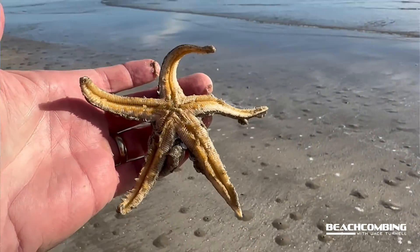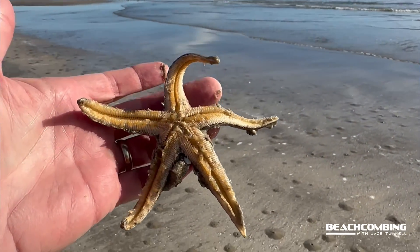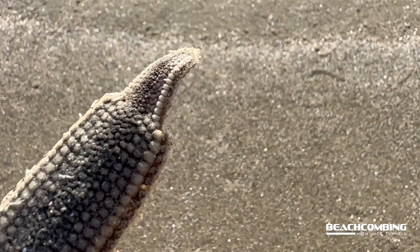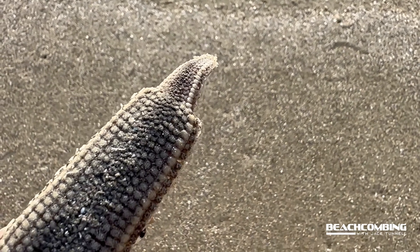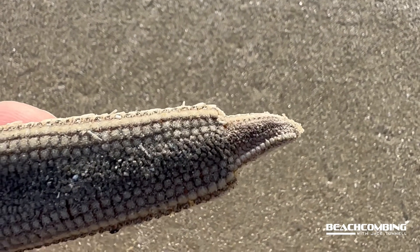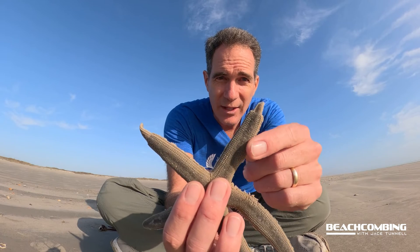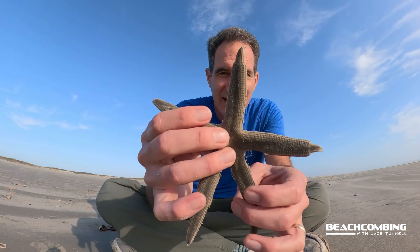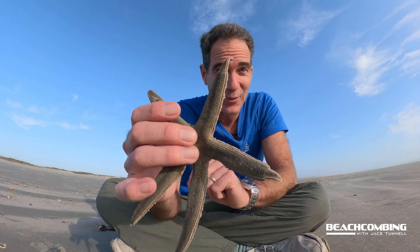One thing I find really cool is that they can actually lose an arm and regenerate it. The one I'm holding here — two of its arms you can tell were broken off, like when a fish comes and tries to bite it. They can start to regenerate that, and that's what you're seeing: it looks like a normal arm and then it's kind of more narrow right here. This one is the same way.